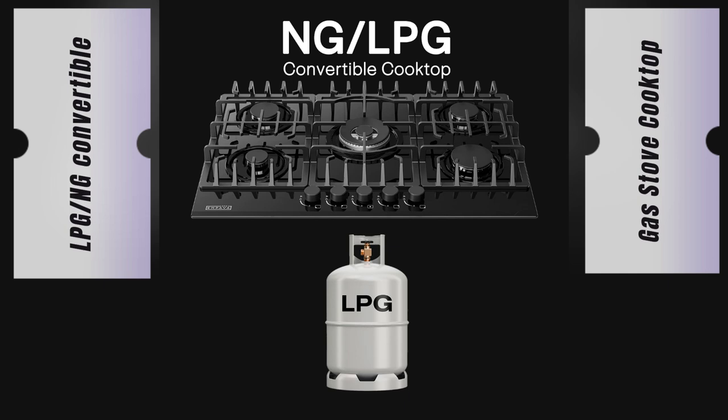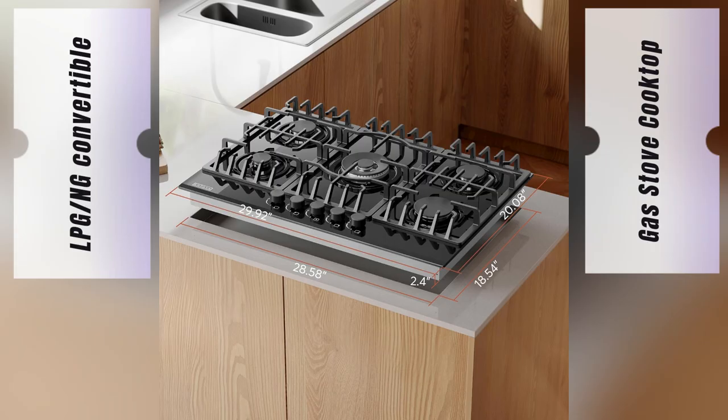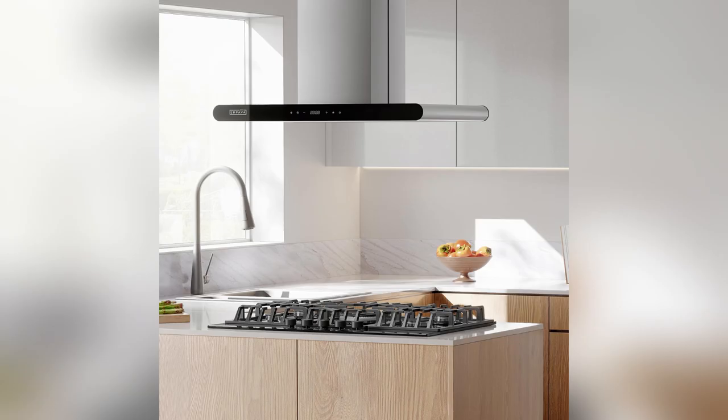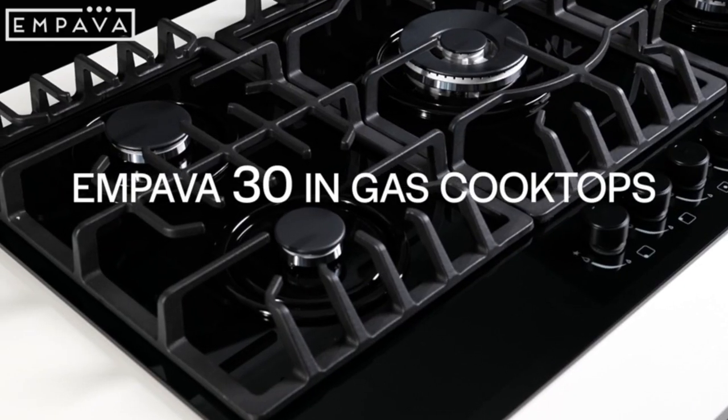It's LPG-NG convertible, perfect for anything from my tiny apartment to our weekend RV adventures. I love how it doubles up for my family's Sunday BBQs and weekday dinners. Super versatile.